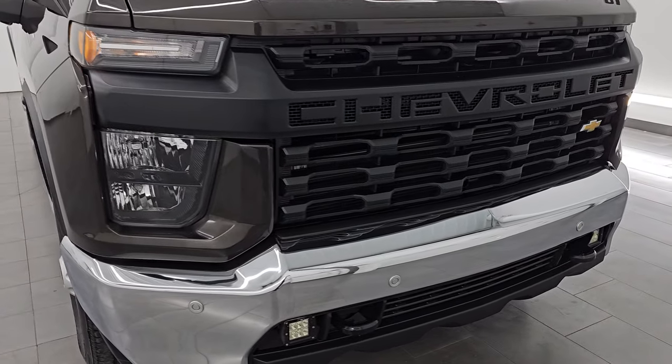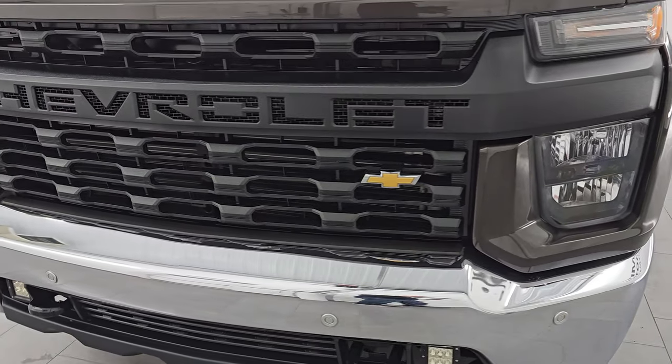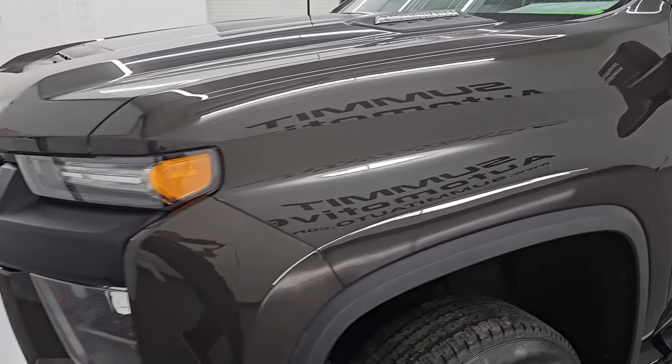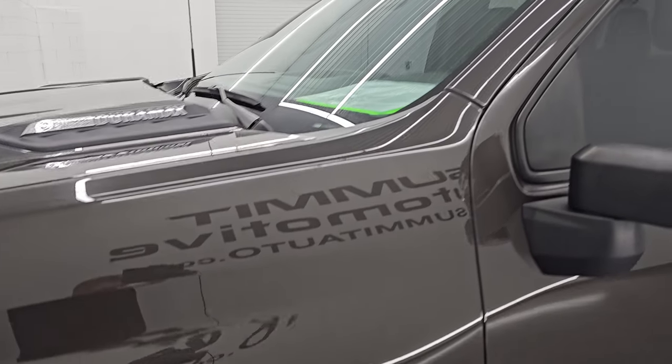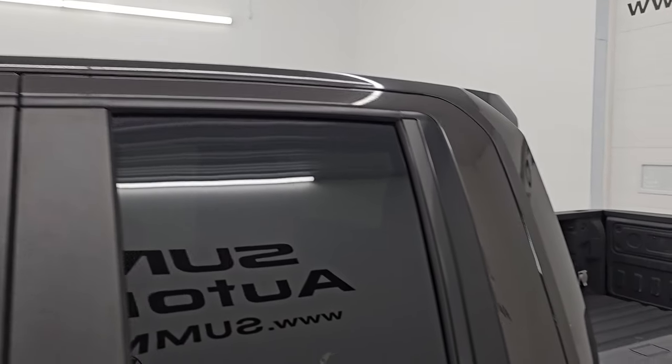This is a one owner clean title history, clean CarFax out of Florida. I'm going to go all the way around in this video — inside, underneath, start it up, take a look under the hood, show you all the options and give you the most accurate representation that I can of this vehicle.